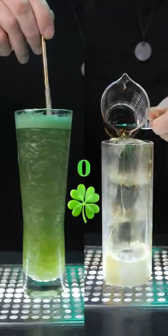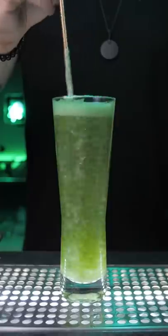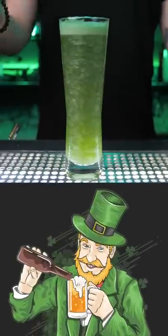St. Patrick's Day is always a good excuse to have a drink, but instead of drinking cheap green beer, I would recommend trying a couple of easy-to-make cocktails.